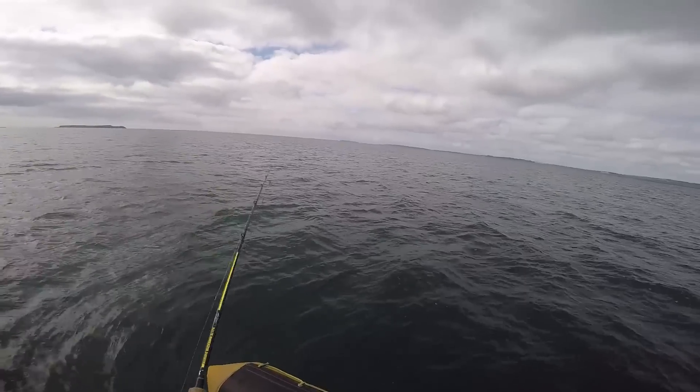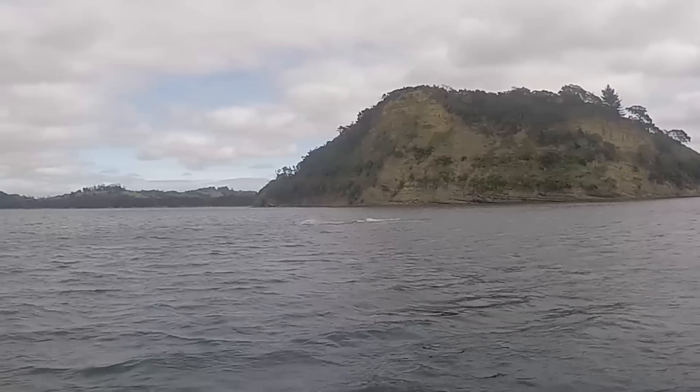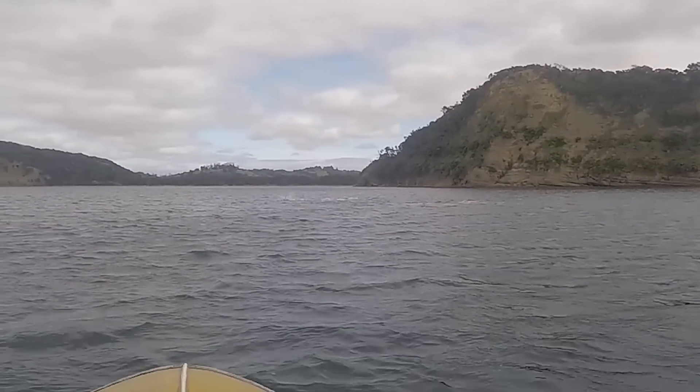My first legal snapper appeared and was introduced to my icky stick and cooler bag, just before a pod of dolphins burst onto the scene. They looked like they were purposely moving in a feeding pattern, and I was thinking maybe I'd see a workup later in the day.